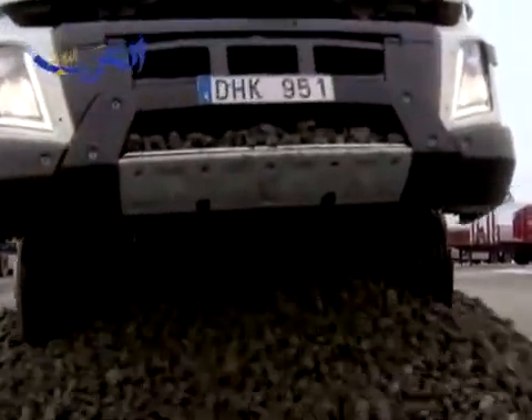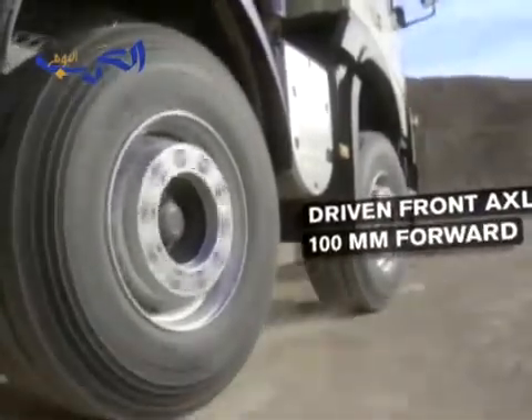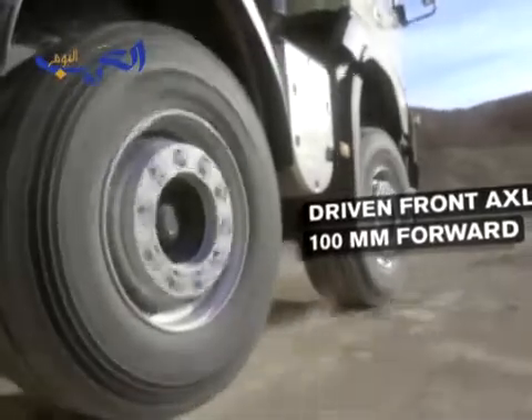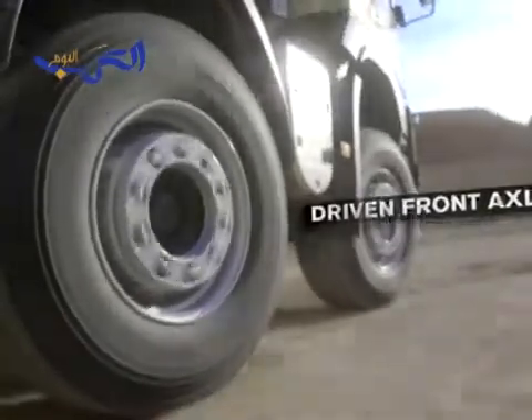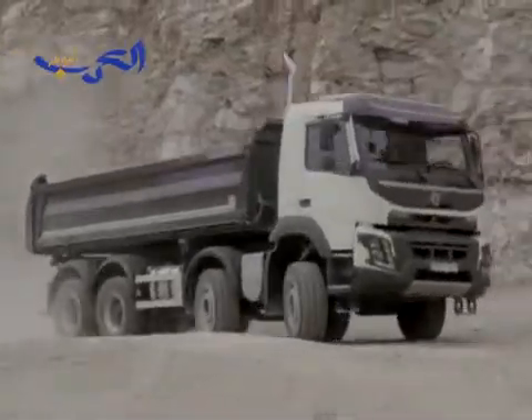The bumper, which is now made from elastic, non-cracking material, is more sturdy. The driven front axle has also been located 100mm further forward, which protects the system while at the same time increasing the truck's off-road capability and robustness.